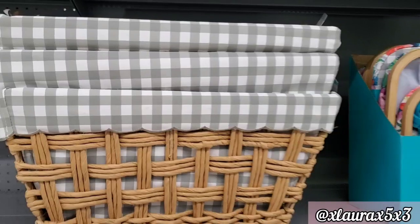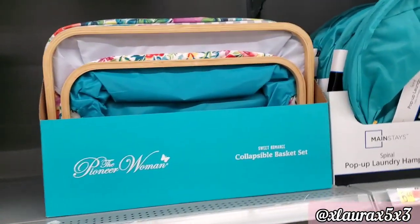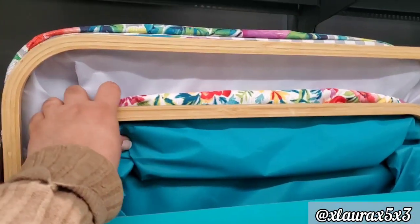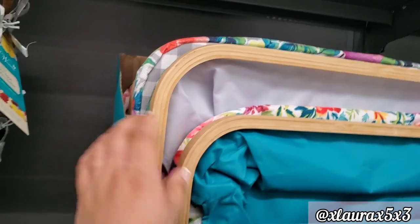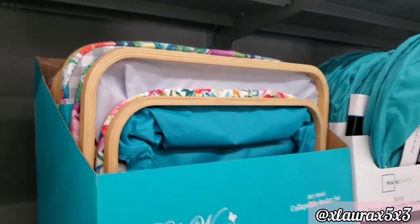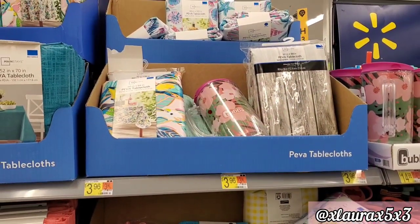They did add these baskets, which were pretty big, for $24.98. They also have some collapsible basket sets by Pioneer Woman for the same price — you can see the gray and white check. Here is the tablecloth where it's supposed to be $3.96.